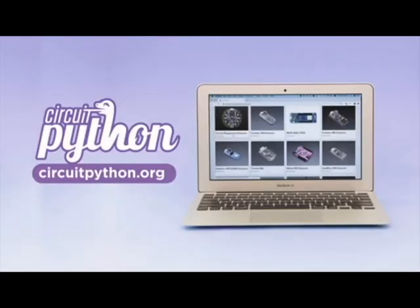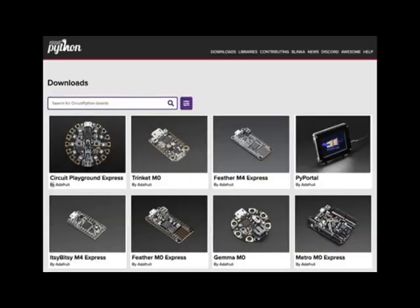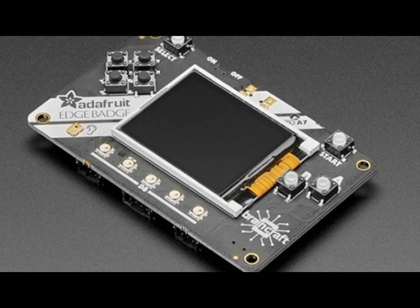We have some new boards on circuitpython.org — we're up to 87 boards. We have a couple of PRs coming in so you'll probably see a couple dozen more soon. The Edge Badge, which is actually the same as the Pi Badge, is one of the most recent ones.